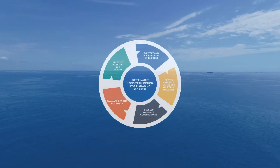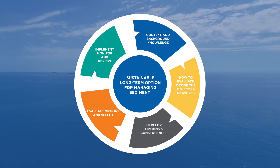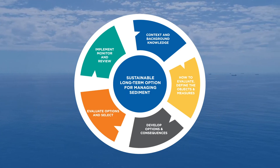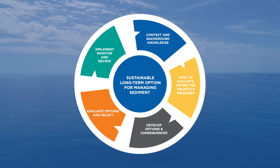We will engage and collaborate with a diverse group of stakeholders to consider and determine the feasibility of each of these options. This is a vital step to ensure we understand what our stakeholders value, what impacts each option may have, and what options may be viable for more detailed feasibility studies.